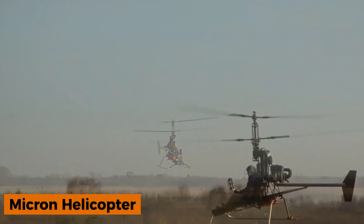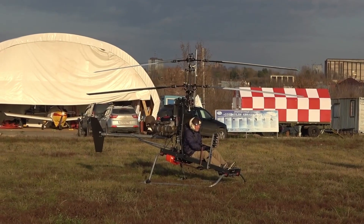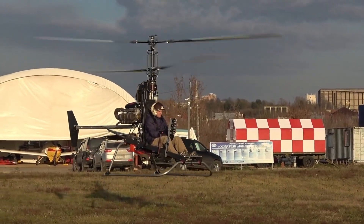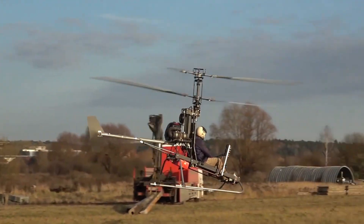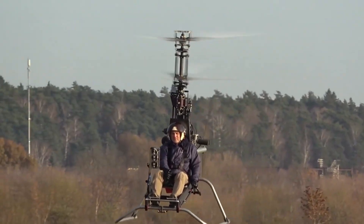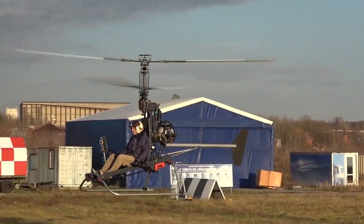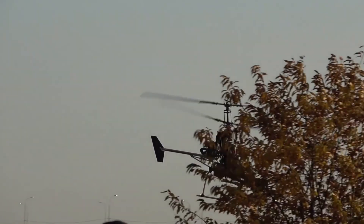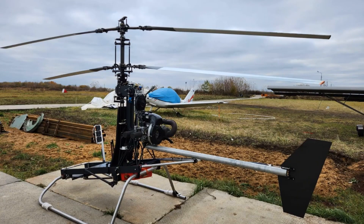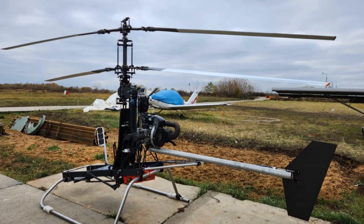Micron Helicopters is bringing the joy of flying to everyone with their ultra-compact aircraft. The Russian company has designed the Micron 115, a lightweight helicopter weighing under 115 kilograms. It boasts a top speed of 101 kilometers per hour and a range of 100 kilometers. Despite its small size, it is a fully functional aircraft.